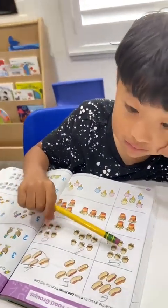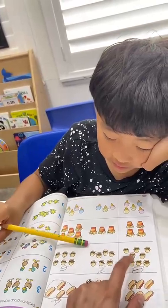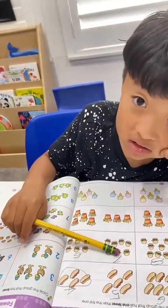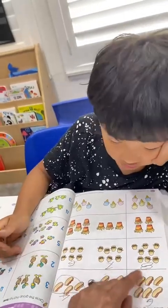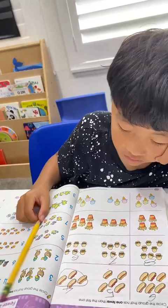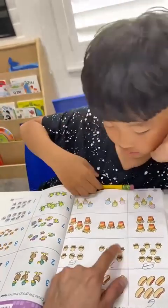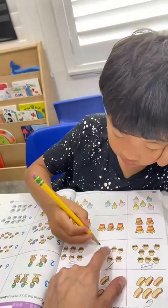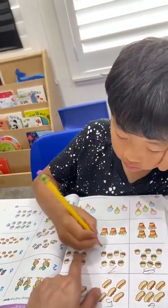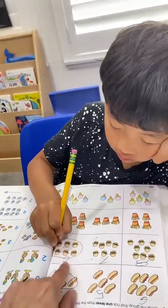Seven or six? Eight has more — this one's greater than. We need less than. Seven... seven is less than eight, but what's less — seven or six? Let's count: one, two, three, four, five, six, seven. Seven has more, so not this one. One, two, three, four, five, six — yeah, less. Six is less than seven. Good job!